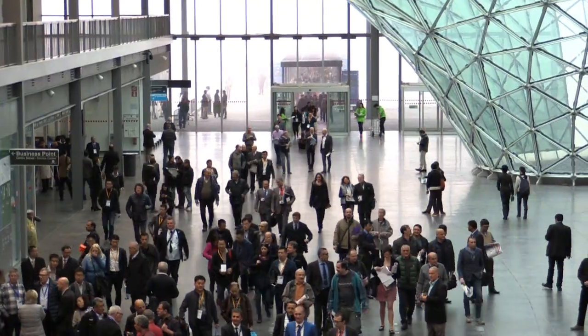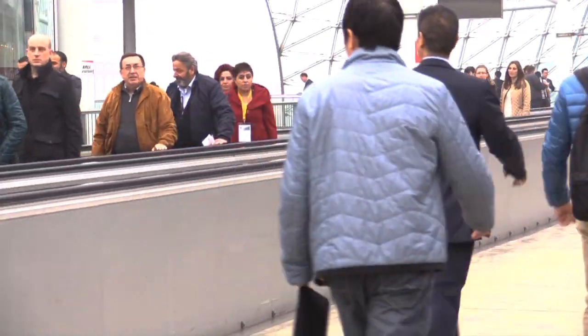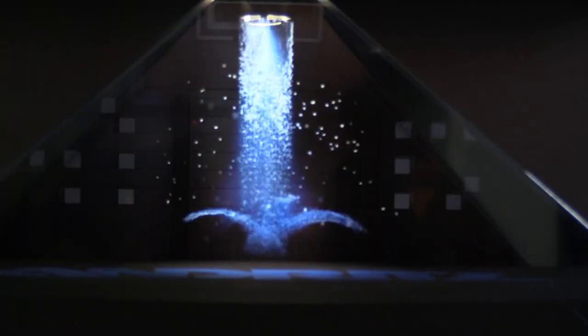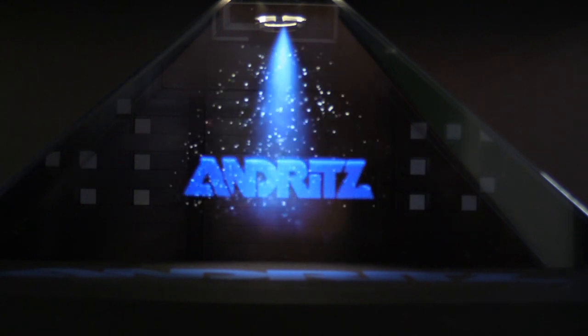Welcome to ITMA 2015, day 3. It's pretty misty here in Milan, but what is clear is that it's going to be another busy show day. The nonwovens industry is a niche but major part of the textiles sector and occupies metres of space at ITMA in Hall 3.